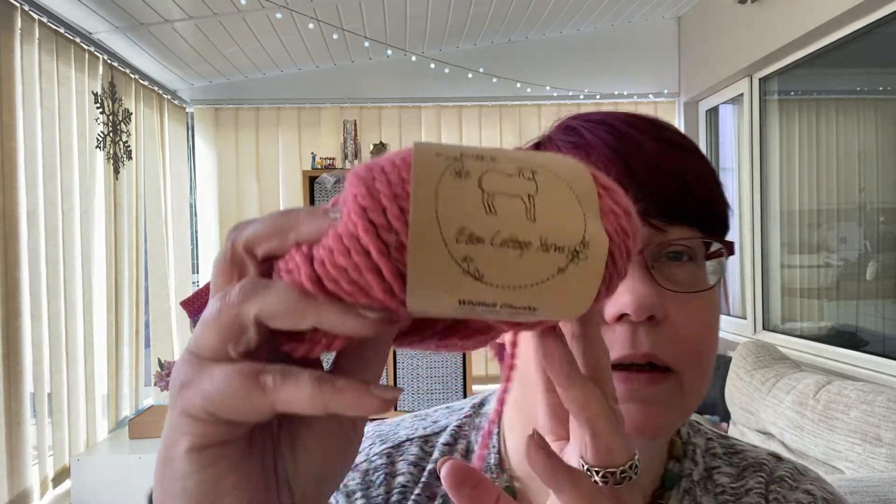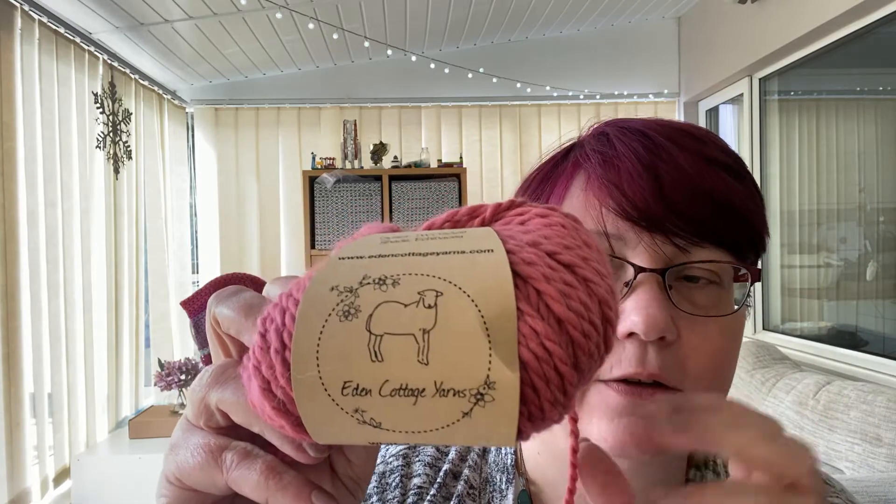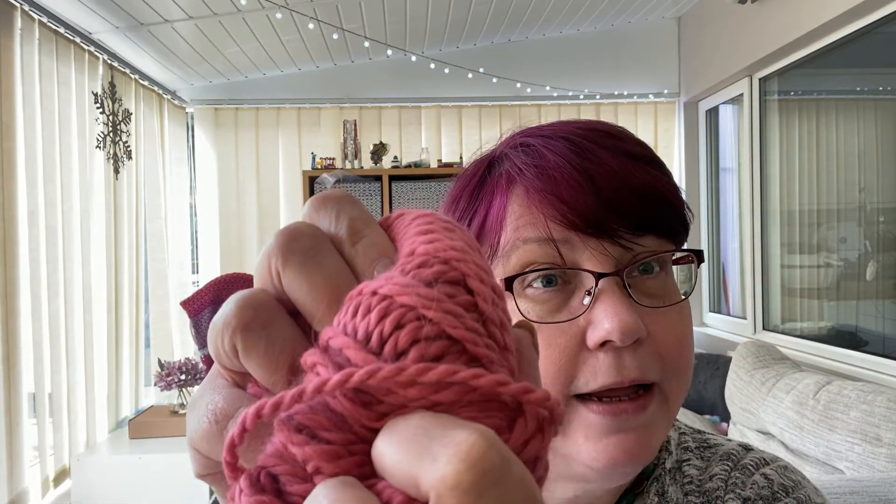Hi, it's Keely from Hooking Love Crochet Queen. I wanted to spend some time talking about yarns, so this particular video is going to be about alpaca. I have bought from a company called Eden Cottage Yarns — a company in Yorkshire, which actually isn't that far from me. Although I'm in Lancashire, I'm almost on the border, and they produce this really gorgeous chunky baby alpaca yarn.